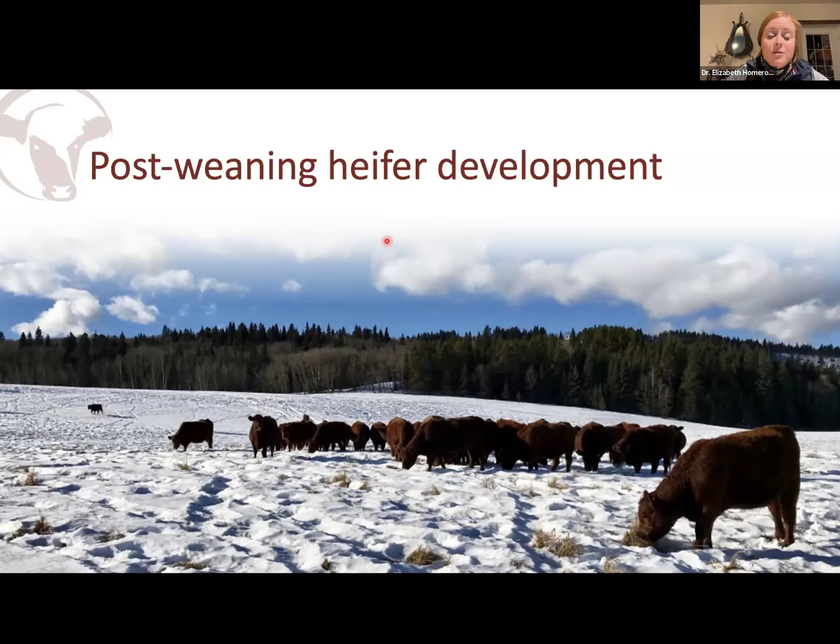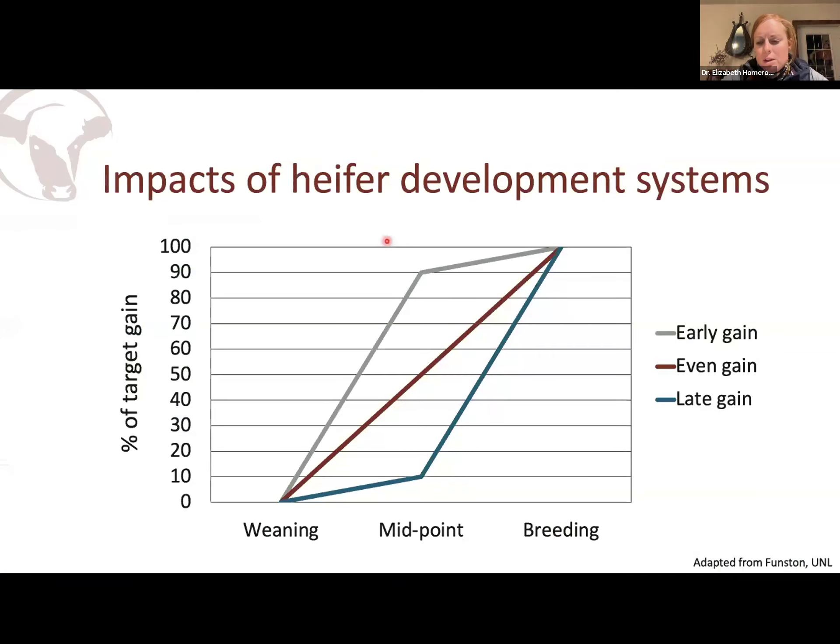Now research out of both the US and Canada consistently tells you that you can develop heifers to only 50 to 55% of mature body weight without negatively impacting health or increasing dystocia rates, and it's very, very economical to do that. But when and how those heifers get to 55% is really important. Researchers at the University of Nebraska evaluated heifers in different development systems.